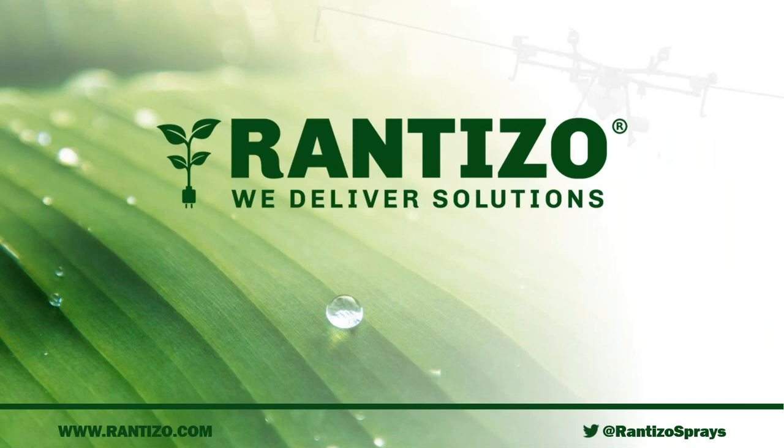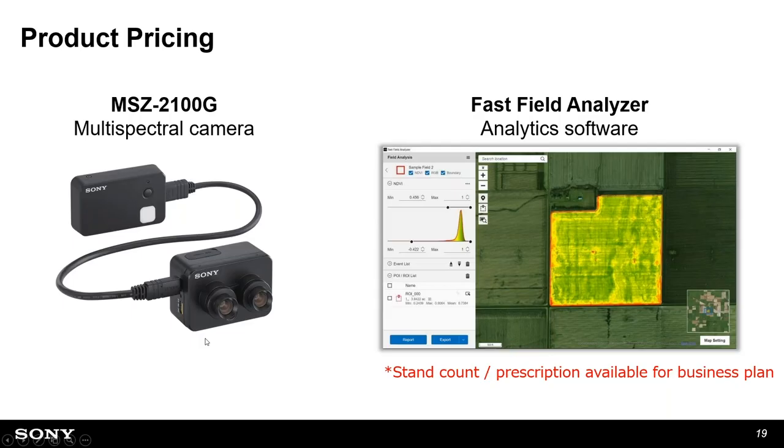We're excited for the future as we're out in the field applying multiple substances in multiple locations for different customers, understanding their needs and tailoring unique solutions. Visit us at rantizo.com and find us on Twitter at Rantizo Sprays. As a promotion for this webinar, we'd like to come out to your field and do a demonstration — tweet about us, tag Rantizo Sprays and Sony, tell us what interesting problem we can solve in your field, and we'll pick one and do a demo.